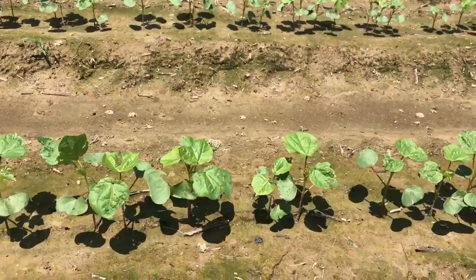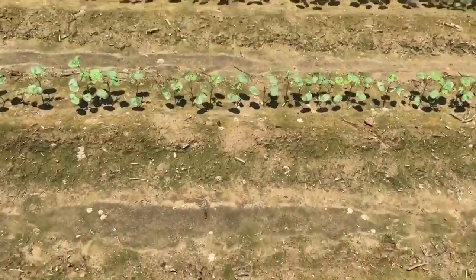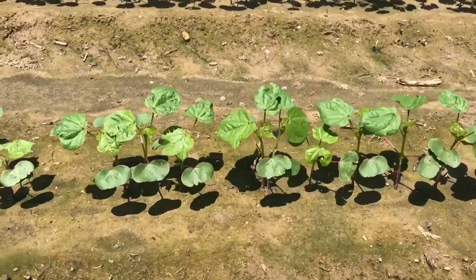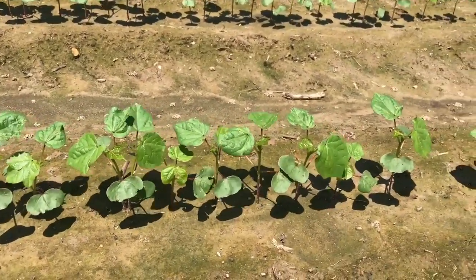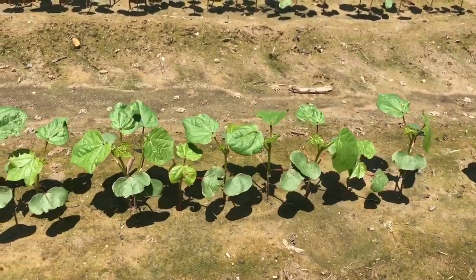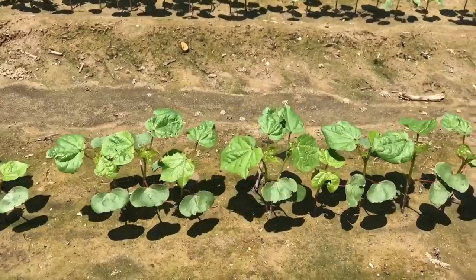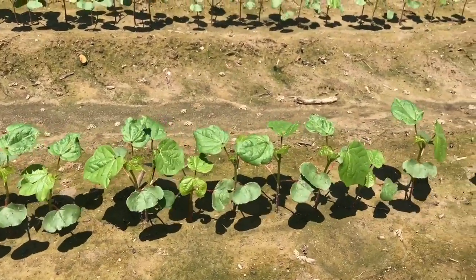One last treatment to look at is the IDA seed treatment with acephate — or Orthene — at one true leaf. What we're looking at right here is IDA with acephate at one true leaf: excellent health, excellent vigor, good control of the thrips population. We do see a benefit of these seed treatments — even though they're not bulletproof, they're still providing some thrips control.